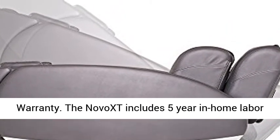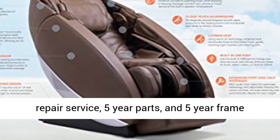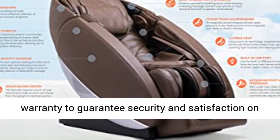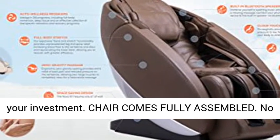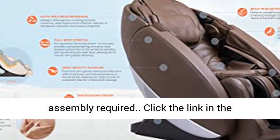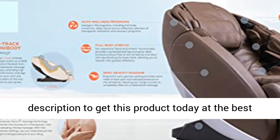5-year premium warranty. The Novo XT includes 5-year in-home labor repair service, 5-year parts, and 5-year frame warranty to guarantee security and satisfaction on your investment. Chair comes fully assembled — no assembly required. Click the link in the description to get this product today at the best price.